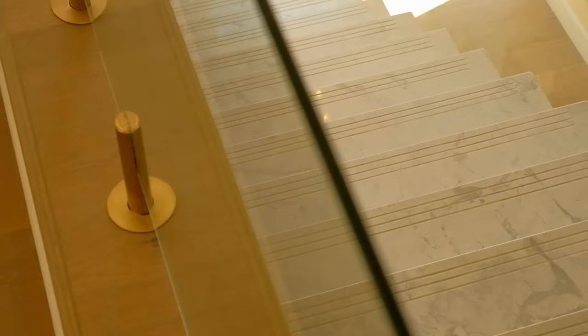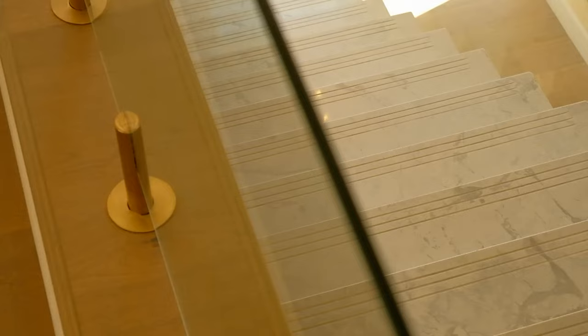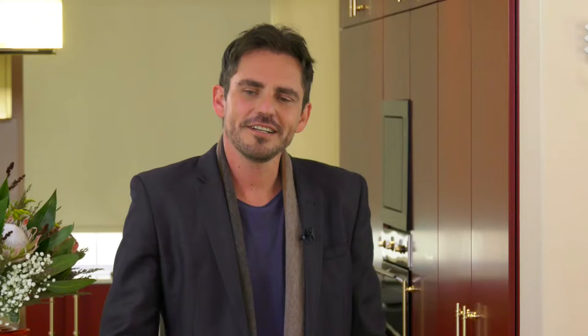One can't help but notice this beautiful marble staircase and by the looks of things there are quite a few hero pieces here. What was the brief for the home?